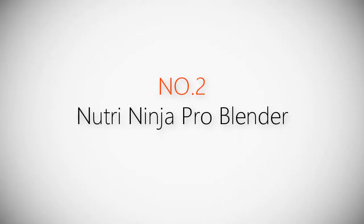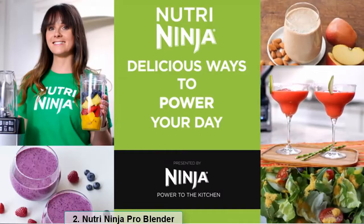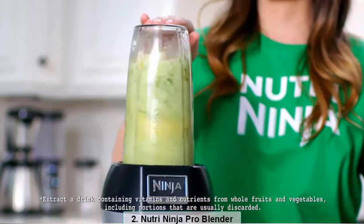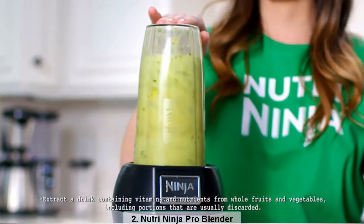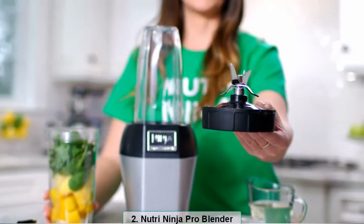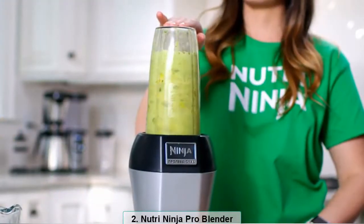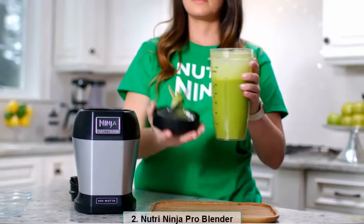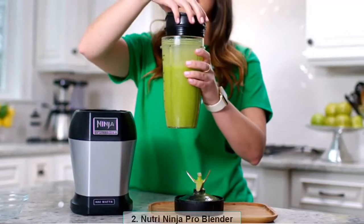Product number two: Nutri Ninja Pro blender. The Nutri Ninja Pro provides powerful nutrient and vitamin extraction to extract hidden nutrition from whole fruits and veggies. Our patented blade design and professional power helps to break down ingredients and unlock their natural benefits. The Pro extractor blades are designed to crush tough ingredients like ice, frozen fruit, and seeds to give you a smooth, even consistency every time.